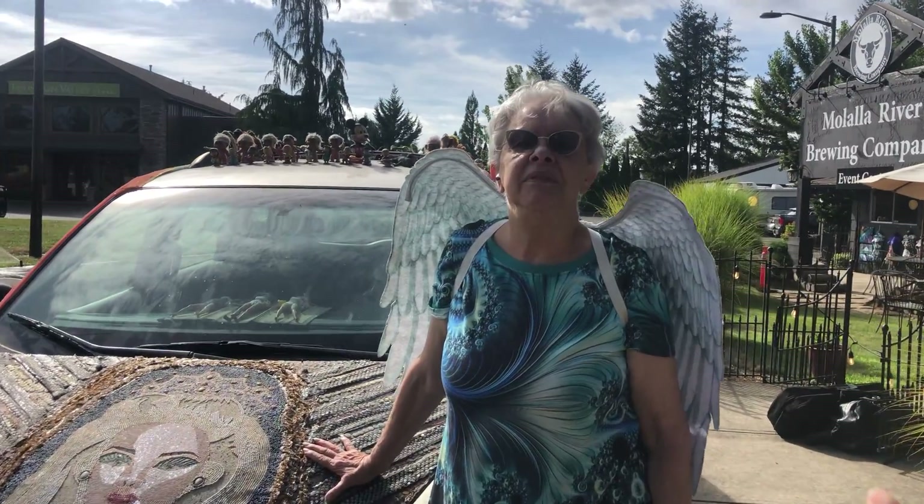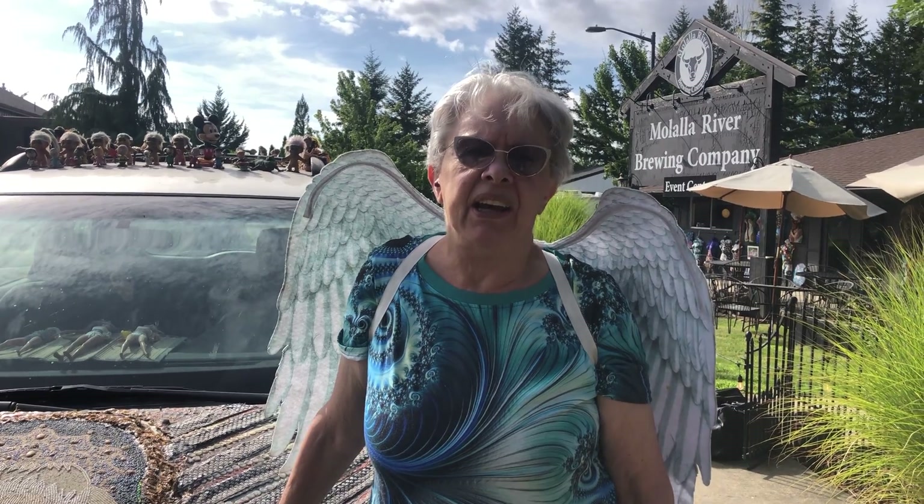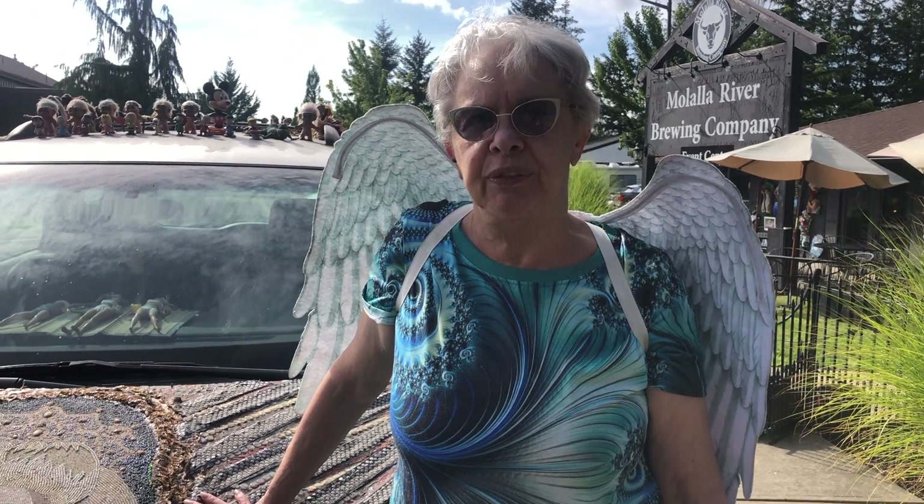Could you tell me more about your van and your name? My name is Lavon Soleil and I used to be known as the Barbie Lady. I decorated this van for my Barbie Lady business that I had in Vallejo, California.